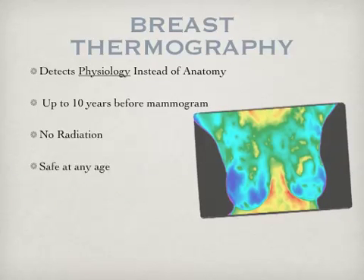Breast thermography, on the other hand, detects physiology instead of anatomy. It may detect tumors up to 10 years before a mammogram. There is no radiation and it is safe at any age.